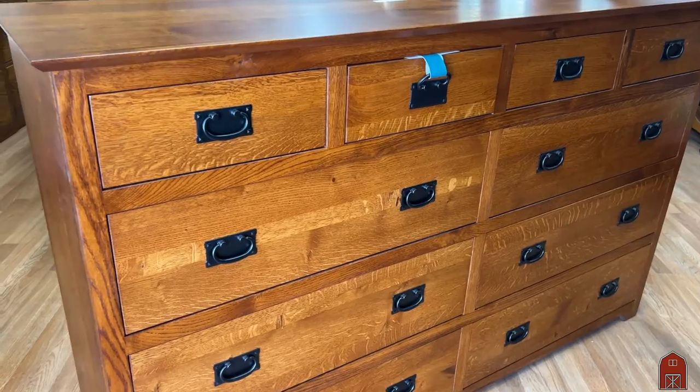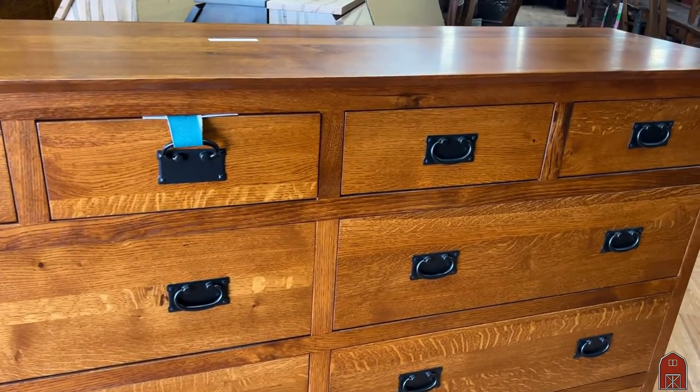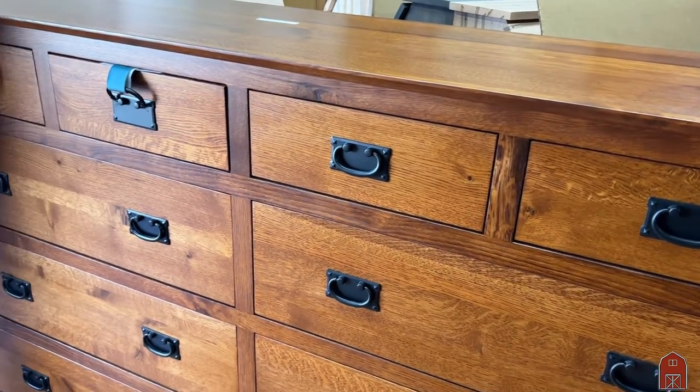Now we use solid oak tops, solid oak fronts, solid oak side panels. There's no particle board or press board in any of our Yancy Cobler or virtually any of our products.